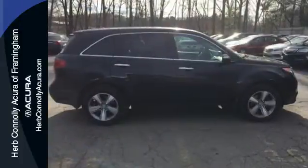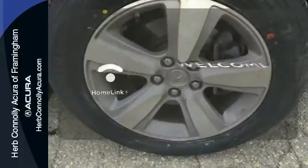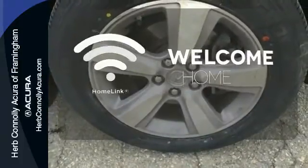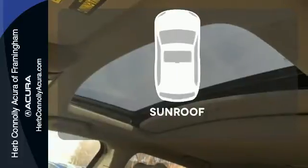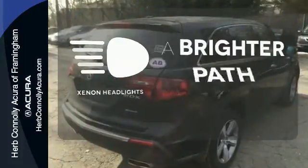You'll also be quite comfortable with heated leather seats and multi-zone climate control. Program garage door openers, gates, and lighting systems with HomeLink. Get your daily vitamin D by opening up the sunroof. Illuminate your path with the Xenon headlights.